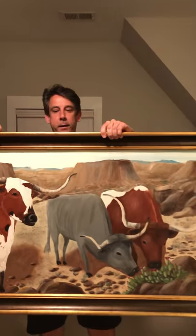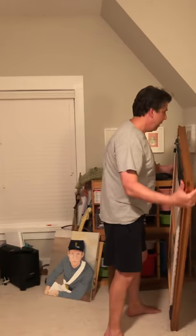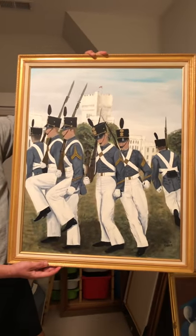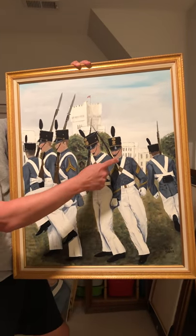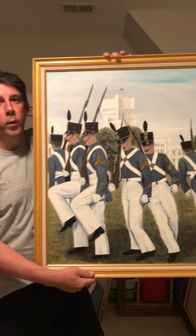That's a big painting there — that one hung in the dining room. And then I think, if enough people are interested, this one here that she painted. This was from a picture — actually from a picture that I had. I was at Summerall Garden at The Citadel, and actually in the picture, that's me right there. So, the most handsome one on here.